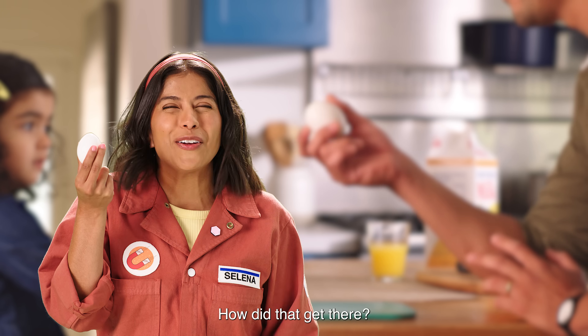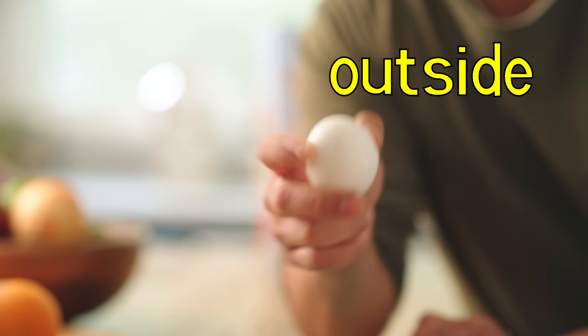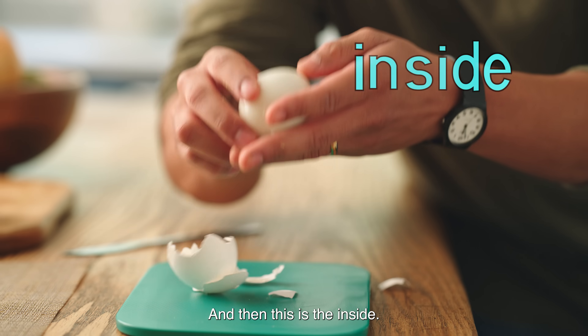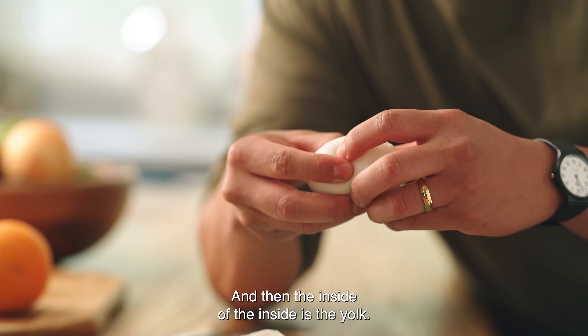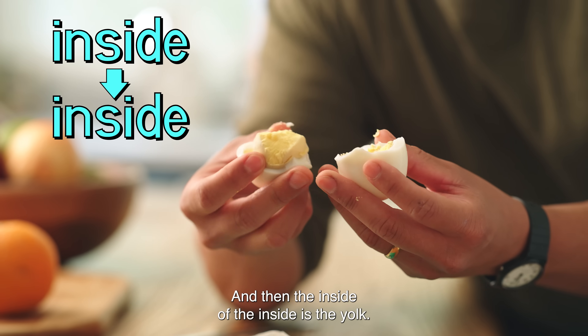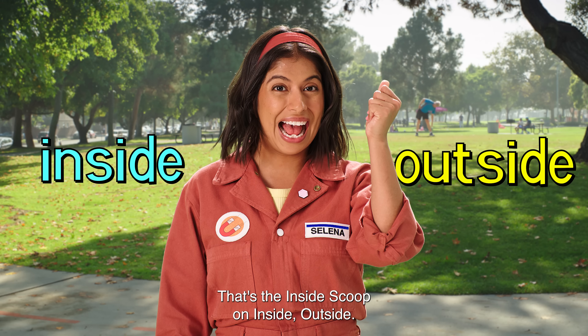An egg? How did that get there? This is a hard-boiled egg. The outside is a shell. And then this is the inside — it's soft and smooth. And then the inside of the inside is the yolk. That's the inside scoop on inside, outside.